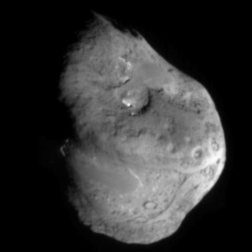Dormant comets are those within which volatiles may be sealed, but which have inactive surfaces. For example, 14827 Hypnos may be the nucleus of an extinct comet that is covered by a crust several centimeters thick that prevents any remaining volatiles from out-gassing. The term dormant comet is also used to describe comets that may become active but are not actively out-gassing.